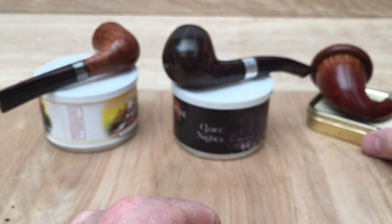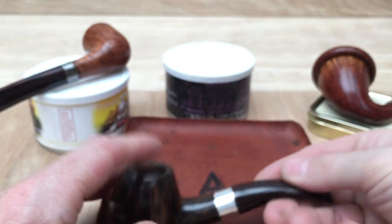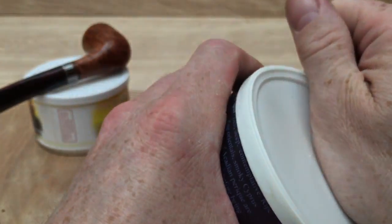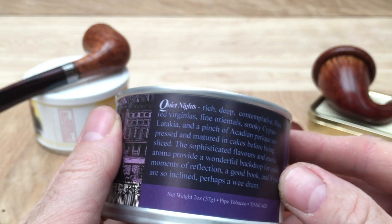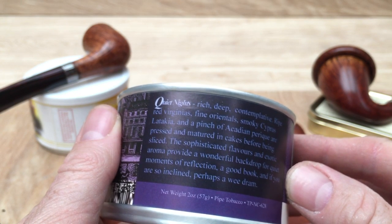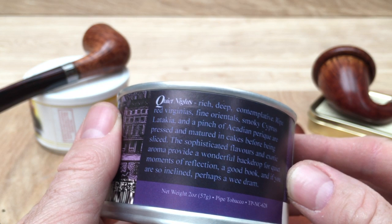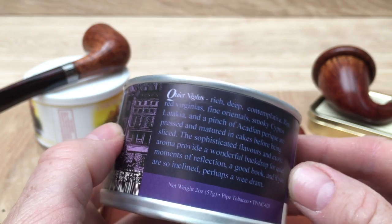The question is which one to start with. Let's do the GLP's Quiet Nights because I haven't had that one yet. This looks like it's from 2014, but I can't be sure. Let me just read what it says here: 'Rich, deep, contemplative, ripe red Virginias, fine Orientals, smoky Cyprus Latakia and a pinch of Acadian Perique are pressed and matured in cakes before being sliced. The sophisticated flavours and exotic aroma provide a wonderful backdrop for quiet moments of reflection — a good book, and if you are so inclined, perhaps a wee dram.'